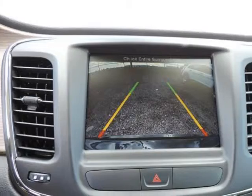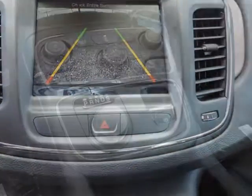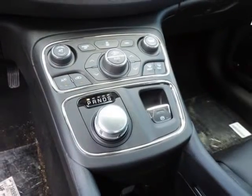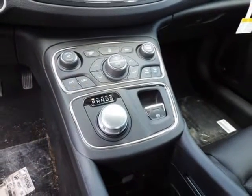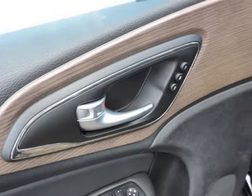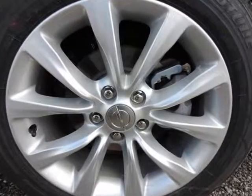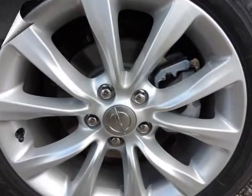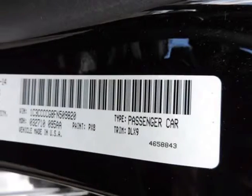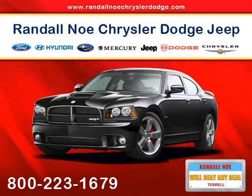Airbag occupancy sensor, curtain first and second row airbags, driver and passenger knee airbag, dual stage driver and passenger front airbags, dual stage driver and passenger seat-mounted side airbags, electronic stability control, ESC, outboard front lap and shoulder safety belts, rear center 3-point, height adjusters and pretensioners, rear camera, rear child safety locks, side impact beams, and tire specific low tire pressure warning.